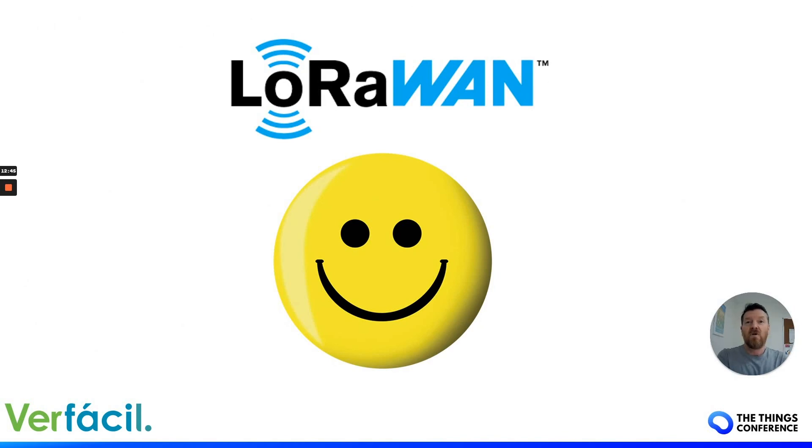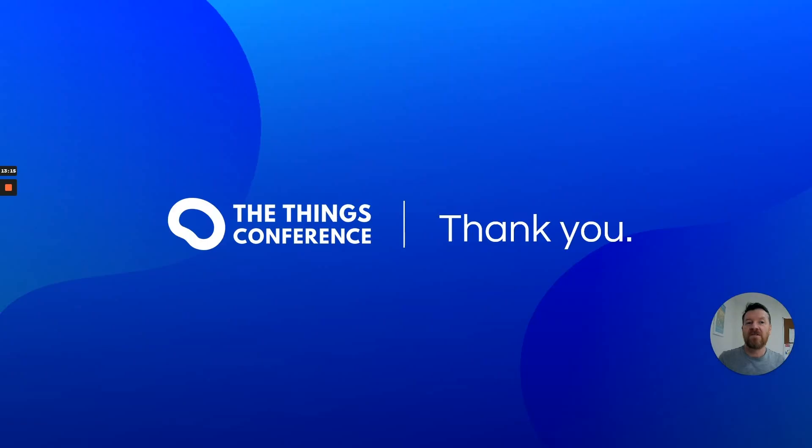LoRaWAN — big smiley face — because we love it as a technology. We're always surprised at some of the distances we get, and it puts a smile on our clients' faces too when we deploy networks and sensors. It's astonishing what you can achieve with LoRaWAN, so it's a good business to be in. If you've got any questions about starting a business in LoRaWAN, doing system integration, or being the on-the-ground installer, you can find me on LinkedIn. Thank you and enjoy the Things Conference.